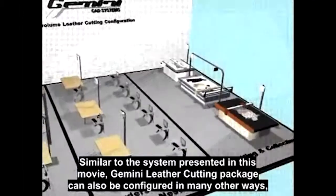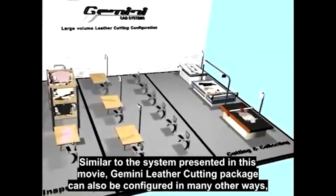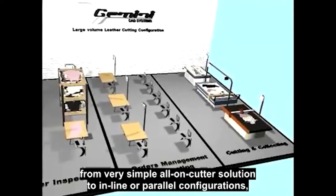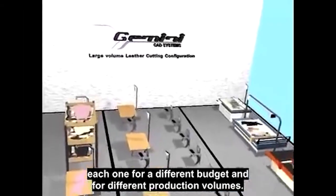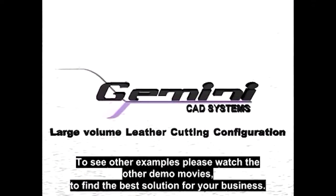Similar to the system presented in this movie, Gemini Leather Cutting Package can also be configured in many other ways, from a very simple all-on-cutter solution to inline or parallel configurations, each one for a different budget and for different production volumes. To see other examples, please watch the other demo movies to find the best solution for your business.